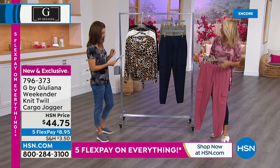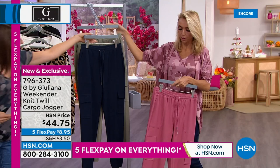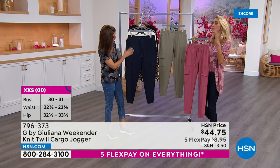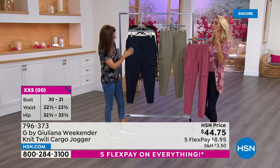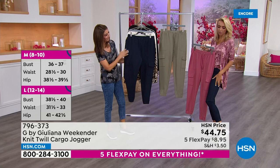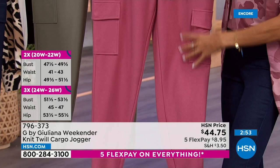No one does joggers like Juliana. These are super cute and truly year-round — great into fall with a nice thicker material. Unlike flimsy joggers that can be silky, clingy, see-through, or not forgiving, these are the opposite: a nice fabrication, super opaque, very flattering on the body. There's really nothing like these out there — they're not like a sweat pant.